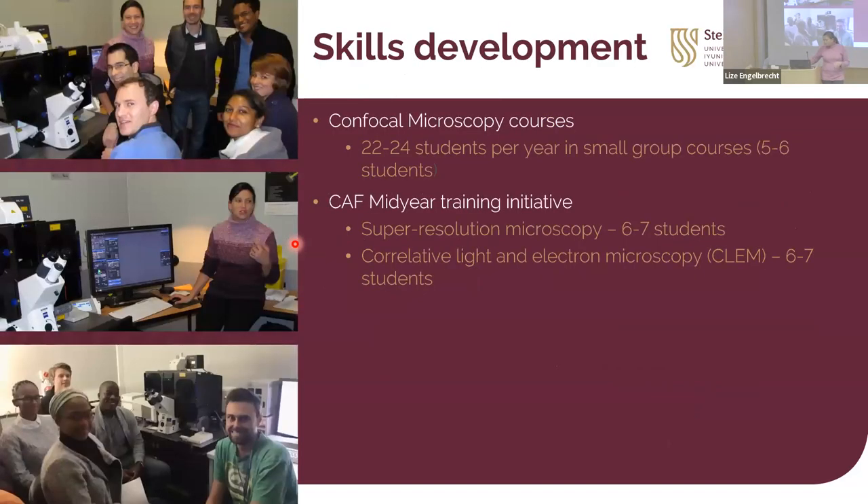Our skills development is very strong. I do at least four confocal courses a year, six people at a time, training them on the microscope — those are paid courses. We also offer free, open-access courses where you have to apply to come. We give about six to seven places and try to introduce other techniques like super resolution or CLEM as well. We try to select non-Stellenbosch people first, then Stellenbosch students.